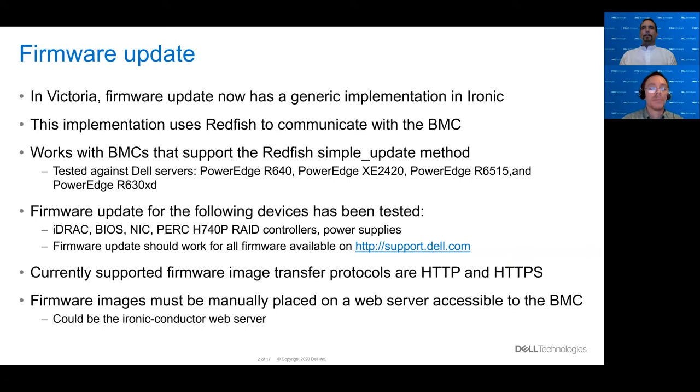So in Victoria, firmware update now has a generic implementation in Ironic. The implementation uses Redfish to communicate with the BMCs. This means that it should work with any BMC that supports the Redfish simple update method.